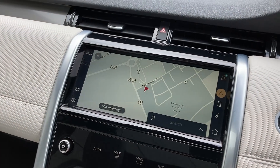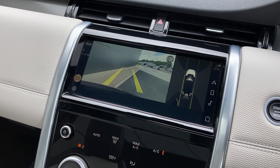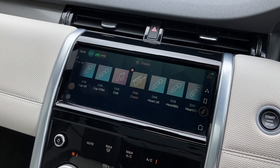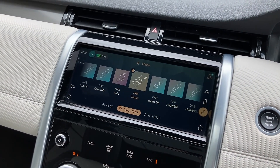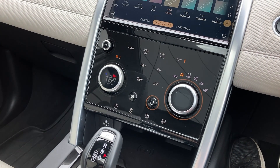On the touch display we have satellite navigation, rear camera display, and DAB radio. On the centre console we can see the two-zone climate control with heated seat dial and Terrain Response.